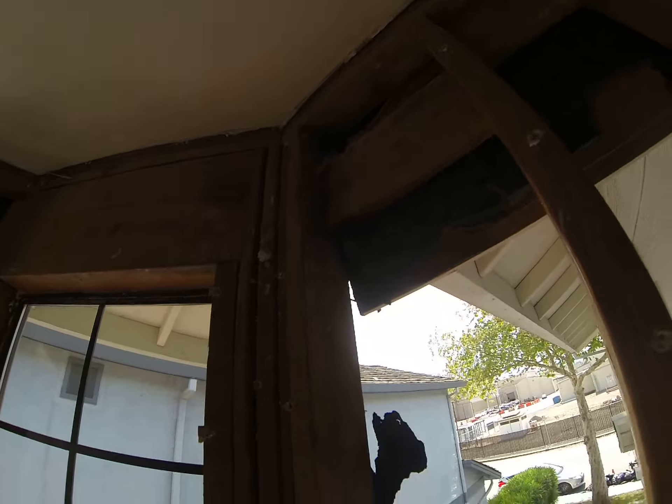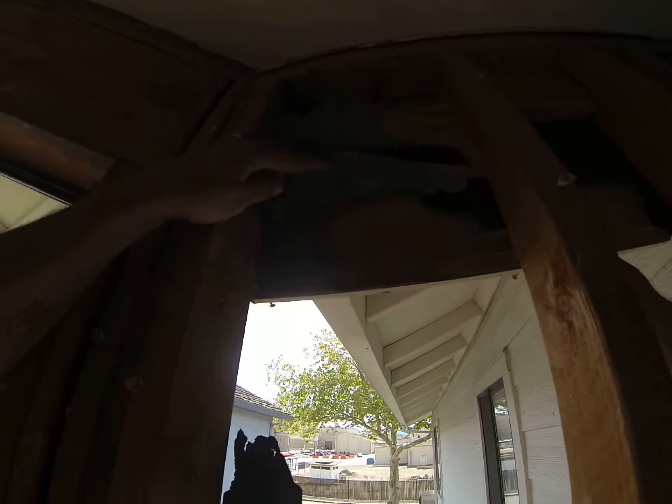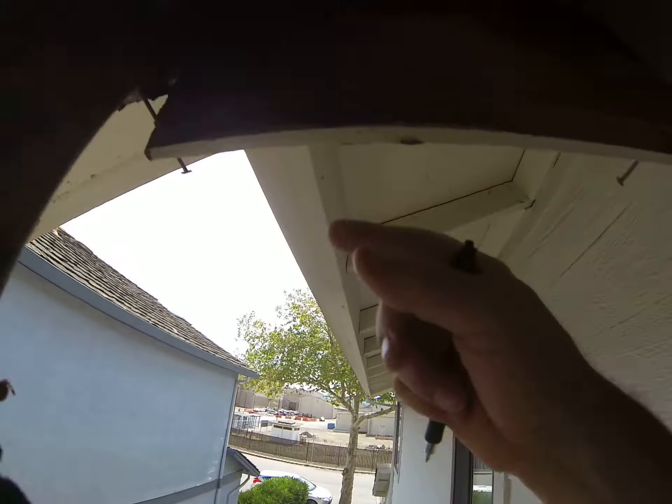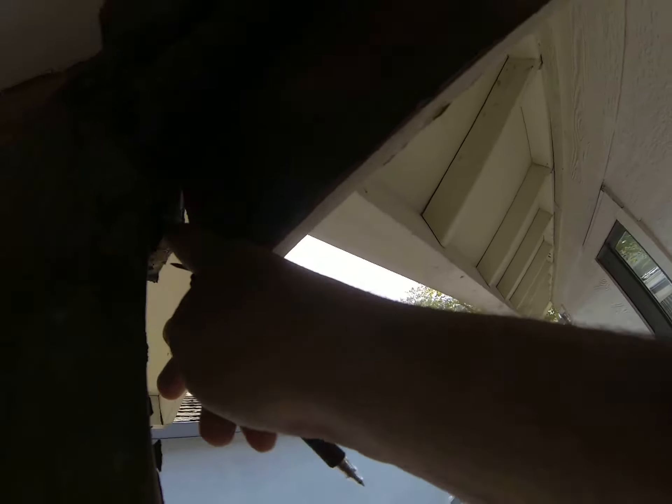Christine, this is Paul, upstairs in the bedroom. I want to show you the siding here — there's the gutter that comes in, this is the backside of the siding. It may be hard to see, but it's wet, it's water stained. And if I lean out here, all of this is wet.